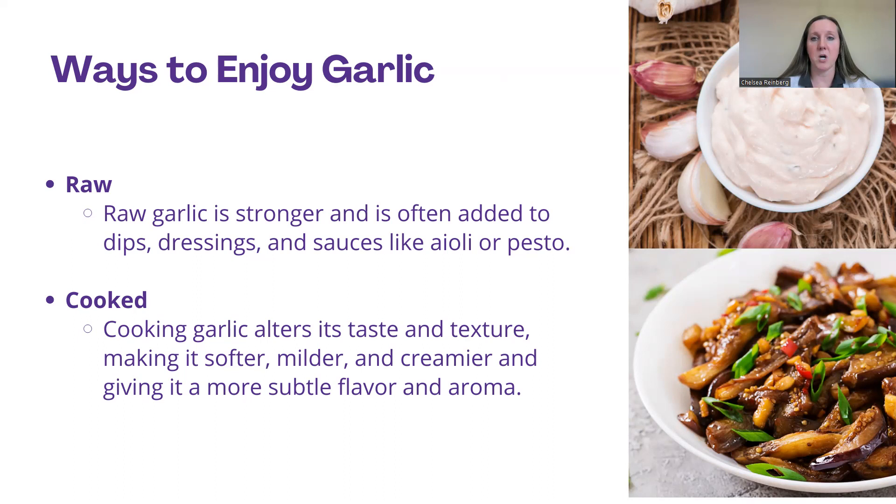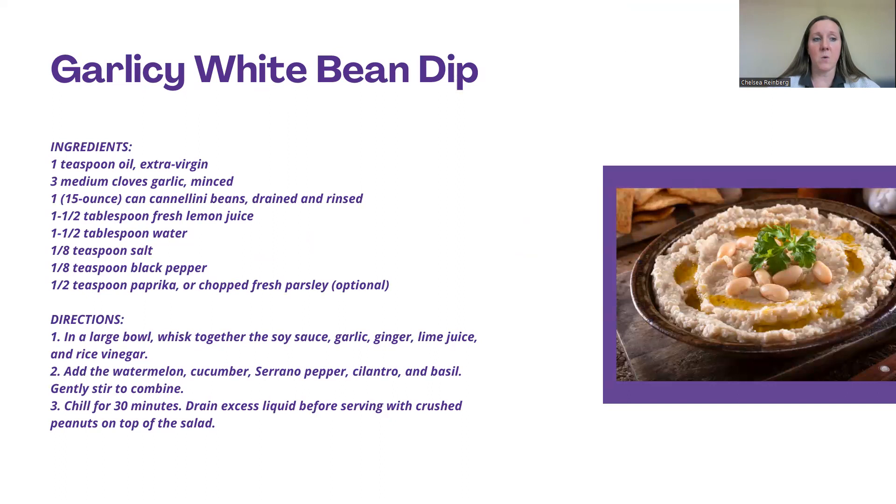Here's an example of using raw garlic: a white bean dip using garlic and cannellini beans. It's basically a raw dip — you blend it all together, puree it, and serve with crackers, bread, or vegetables. This gives you that raw garlic, nice strong flavor, as well as the health and nutrition benefits.